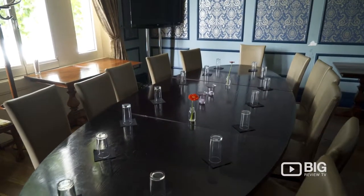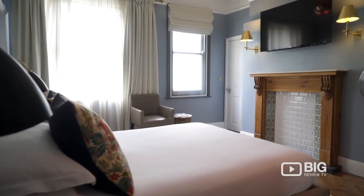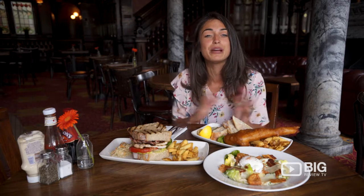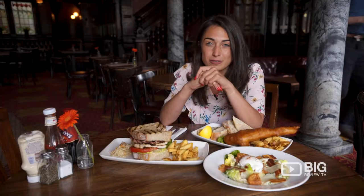Upstairs they have got a lovely function room for you to hire out and there are five beautiful refurbished bedrooms, so you can come and stay and enjoy this lovely community. Maida Vale is one of those rare places in London where it really makes you feel relaxed — you can sit back and truly enjoy without the hustle and the bustle.